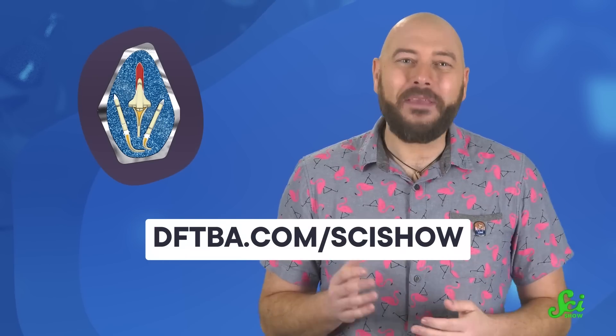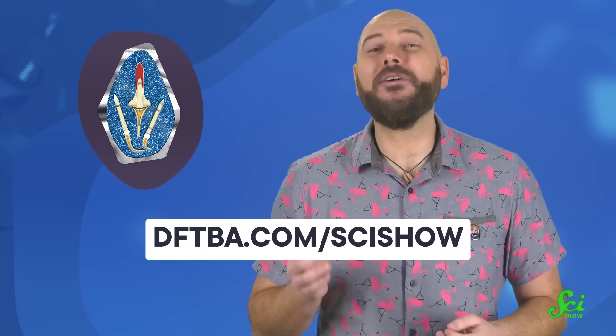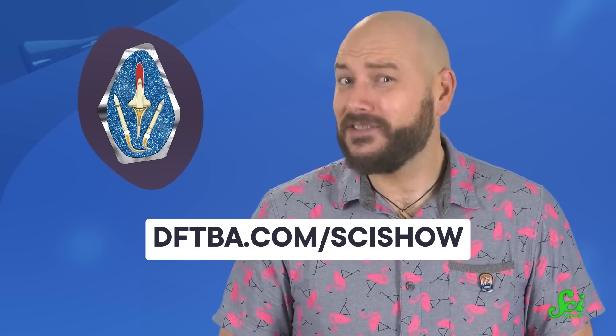This year on SciShow, we're bringing more space to this space — more rocket videos like this, new faces that you might have seen on the SciShow Space Channel, and more frequent space-themed videos about everything from the inside of the Moon to our last solar eclipse. Each month, we'll talk about another rocket and have a cool new pin to celebrate the subject of the show. This time around, we're celebrating rockets that can do their jobs more than once. Grab this month's pin at dftba.com/SciShow, and say hello to more space at SciShow. It's gonna be… stellar.